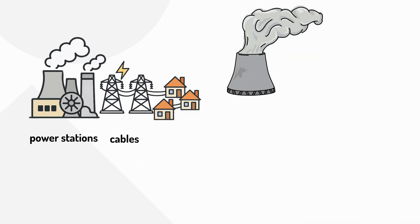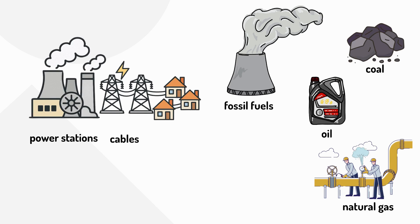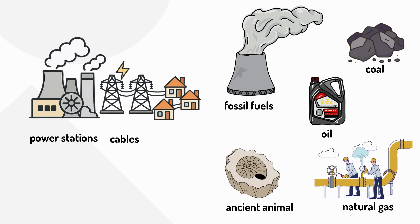Many power stations burn something called fossil fuels to make electricity. The fossil fuels are coal, oil and natural gas. They're called fossil fuels because they formed from ancient plants and animals that lived millions of years ago.